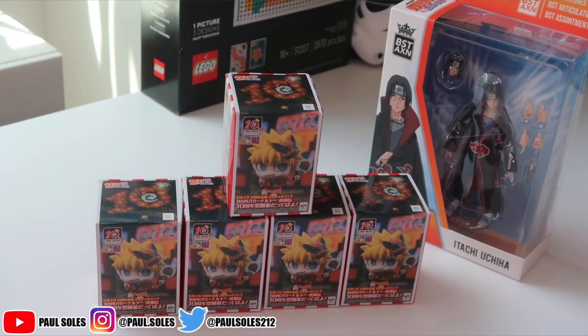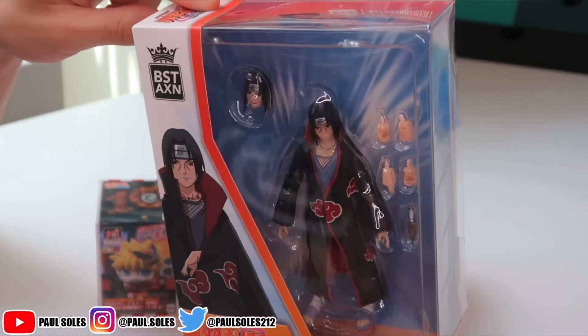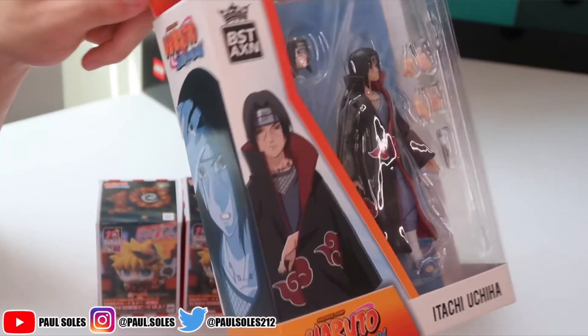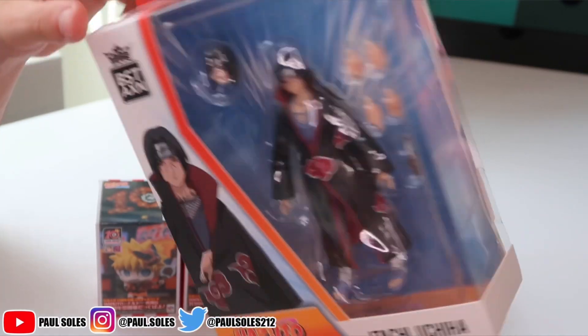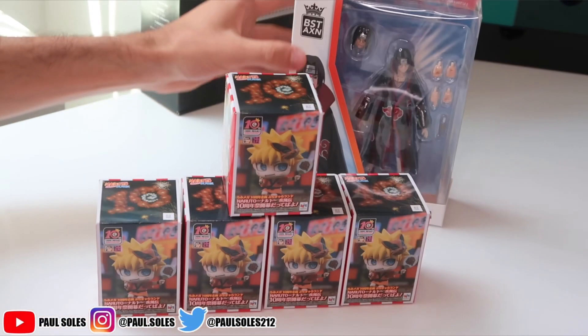We have five of them right here, got off Box Lunch, as well as this Itachi figure. I figured I would just show people because I know some of y'all will rock with it. They're normally $18, but they're on Box Lunch for $8 right now. So if you do want a figure, I highly recommend it. I'm gonna take him out — I already have all the ones that stay in the box, but I'm gonna take him out.